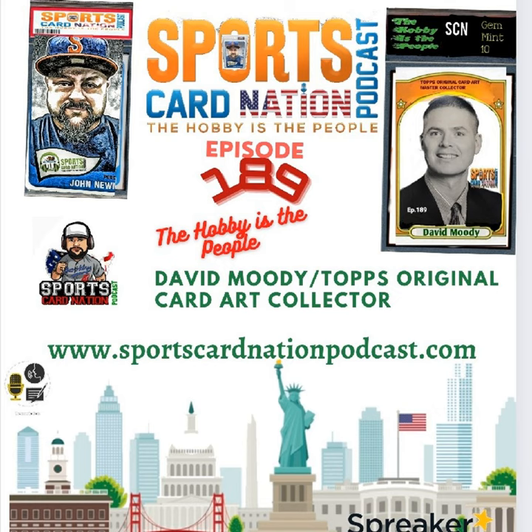Even the host, who is very familiar with those cartoons, didn't realize an artist had to produce that image. He didn't think about where the original card art was — it was David who made him realize it. The host takes a quick break but will be right back with more from David Moody.